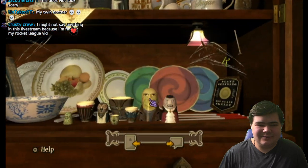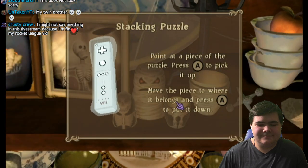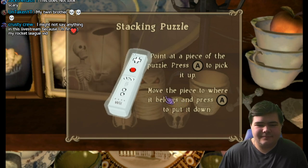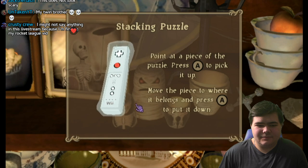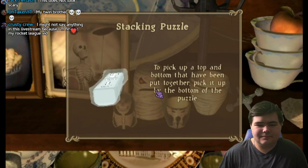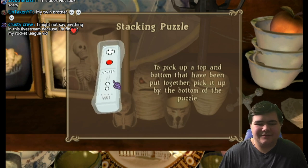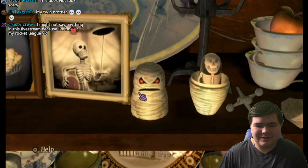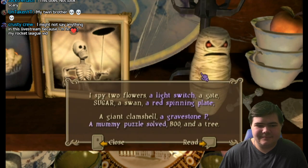I think this is it — nope, it's not a mummy. Here it is, here's the mummy. Stacking puzzle: point at a piece of the puzzle and press the A button to pick it up. Move the piece to where it belongs and press the A button to put it down. To drop it back, press the B button. I know how to do this — here we go. And there we go, that'll do it. Nice.